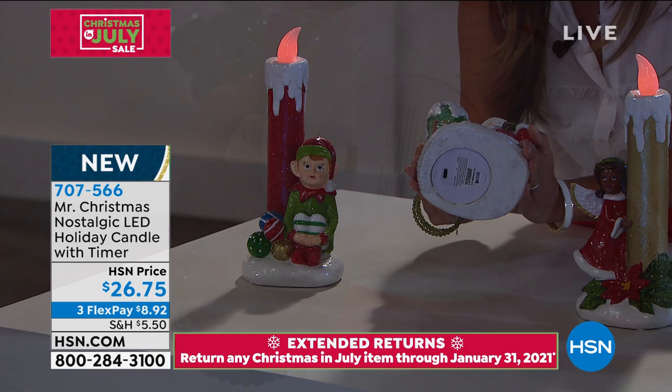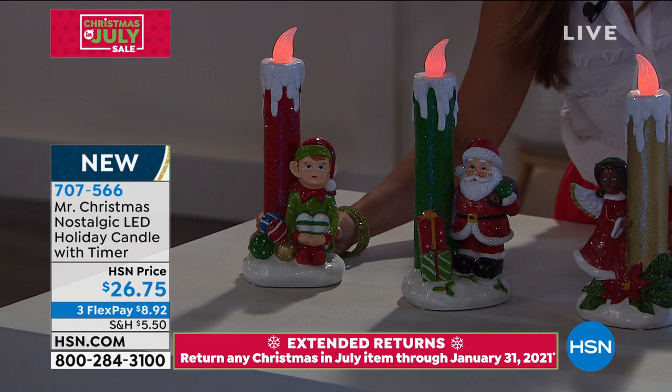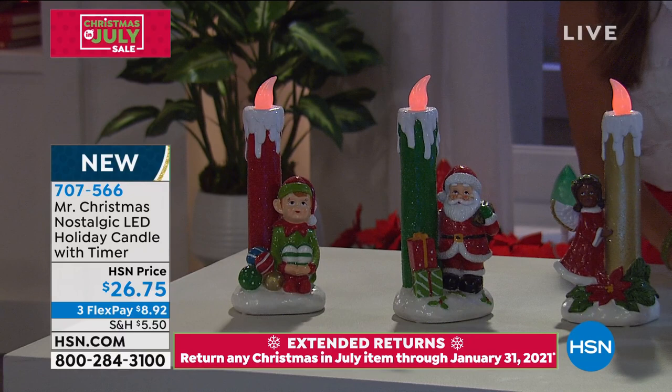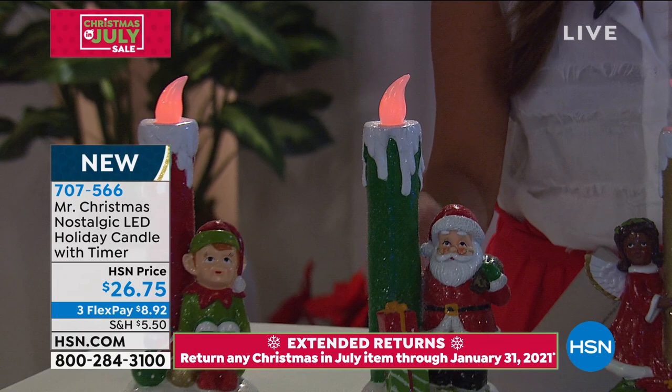You just pop the batteries in underneath — it's two AA batteries. I love that they're on a timer, so once you set them up, there's nothing to think about. You just get to enjoy it. I should also mention that the flame is a warm white glow. It looks a little reddish on air in the studio, but when you see it in person it's not quite as red — it's really a glow. So it's not quite as fiery.